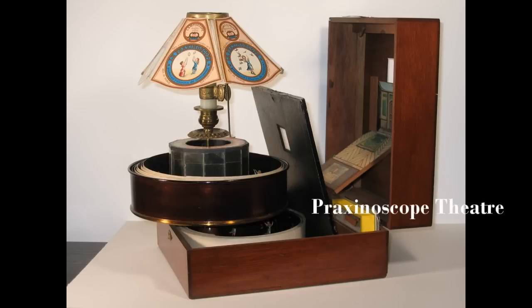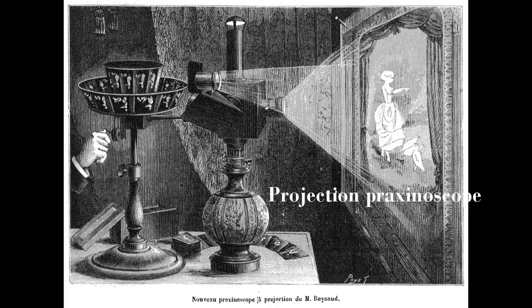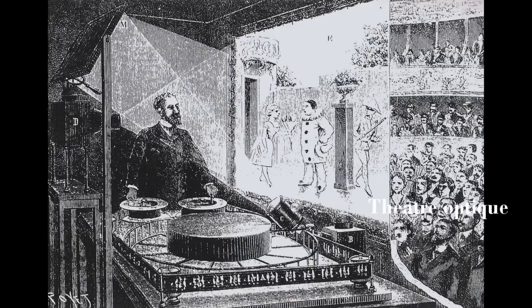But Renaud did not stop at this. After improving the idea with the praxinoscope Théâtre, he moved it even further to make a projection praxinoscope, using a set of mirrors to display the images on a static background. His biggest breakthrough, however, would come with the Théâtre Optique — a large-scale projection praxinoscope meant to show the images to a bigger audience.